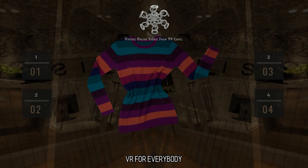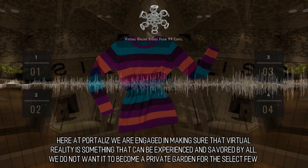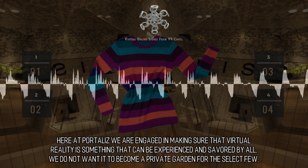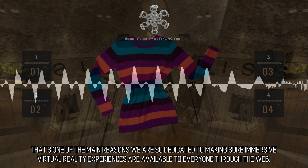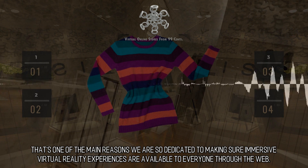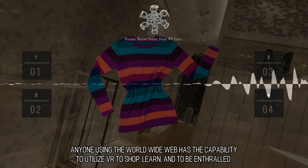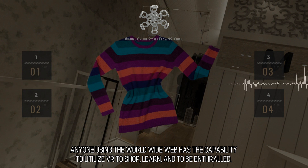Here at Portal, we are engaged in making sure that virtual reality is something that can be experienced and savored by all. We do not want it to become a private garden for the select few. That's one of the main reasons we are so dedicated to making sure immersive virtual reality experiences are available to everyone through the web. Anyone using the World Wide Web has the capability to utilize VR to shop, learn, and to be enthralled.